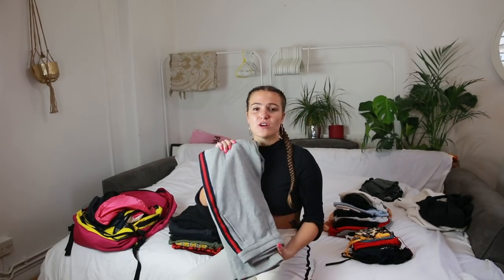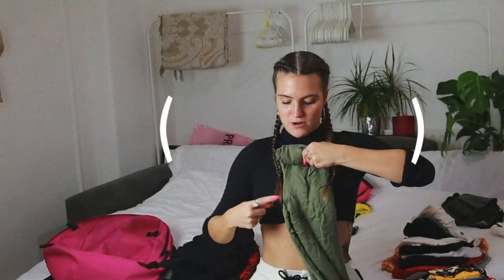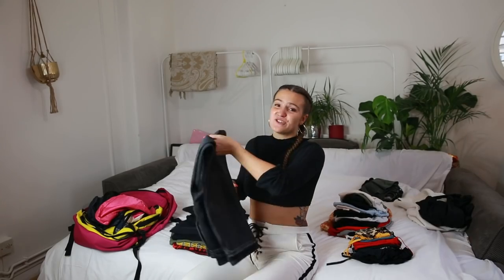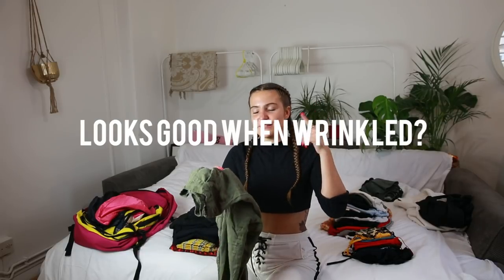We're going to do burritos in this video — rolling every single item tight to see what to bring. The length of a rolled item is very important: you want it super slim. If something is sticking out, fold it in. This is your burrito. Can you see how cute this is? These jeans take up about a quarter of my backpack — they fail the burrito test. I really don't recommend bringing jeans.